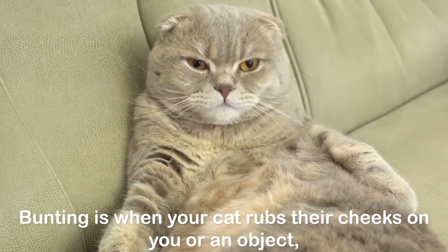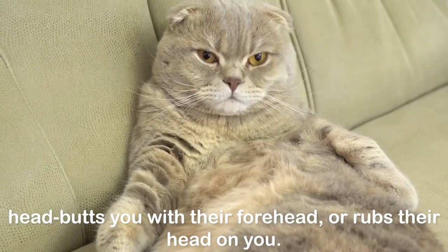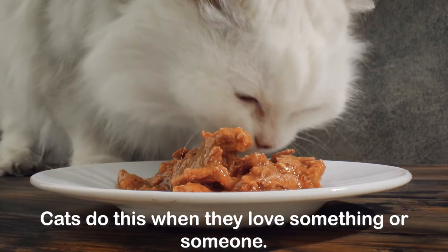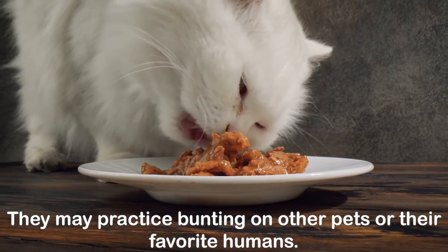Bunting: bunting is when your cat rubs their cheeks on you or an object, head-butts you with their forehead, or rubs their head on you. It's a way for your cat to leave their scent on you, marking their territory. Cats do this when they love something or someone, and they may practice bunting on other pets or their favorite humans.